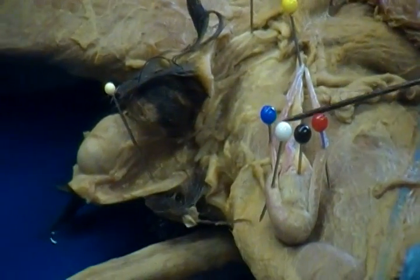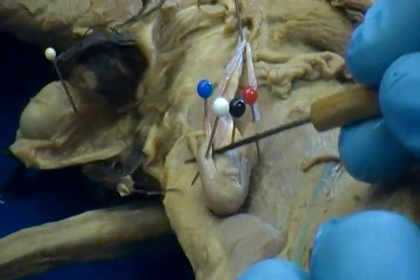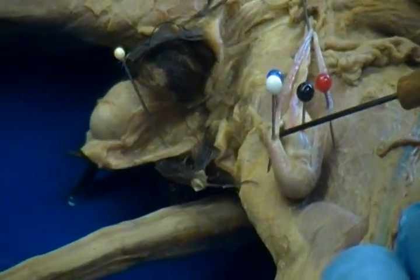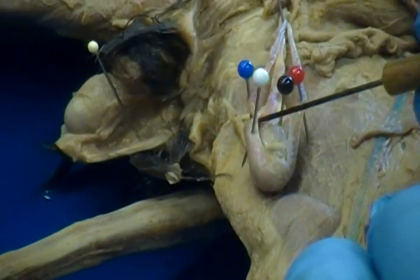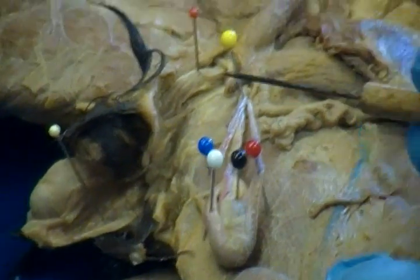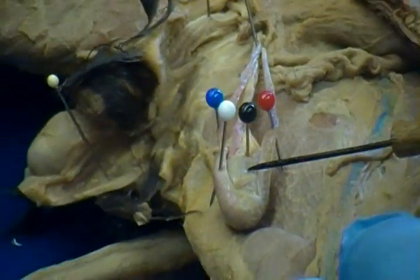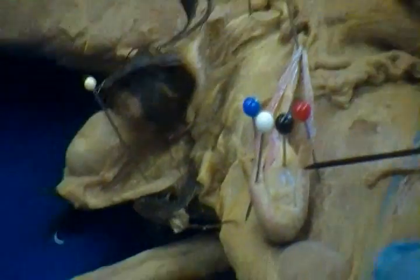Just below the blue pin, pinned by the white pin, is the epididymis. And in between the white pin and the red pin is the black pin, which is the testes. So we have the epididymis, the testes, and the cremaster muscle.